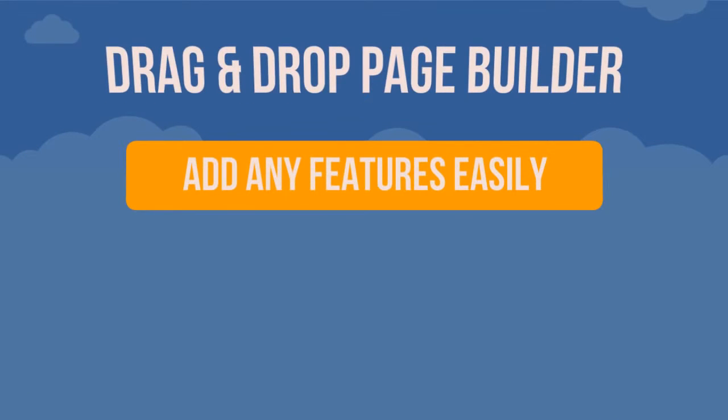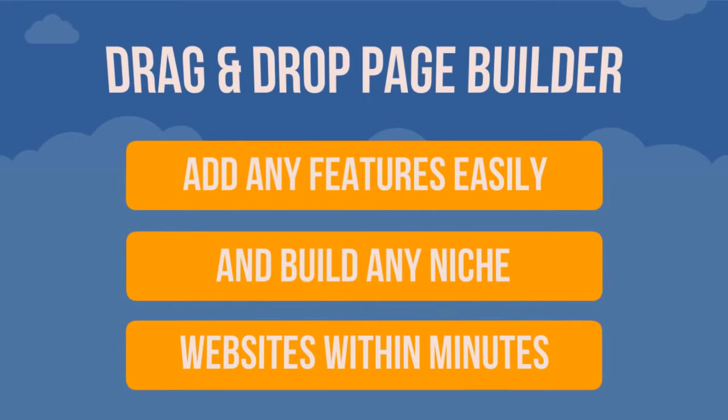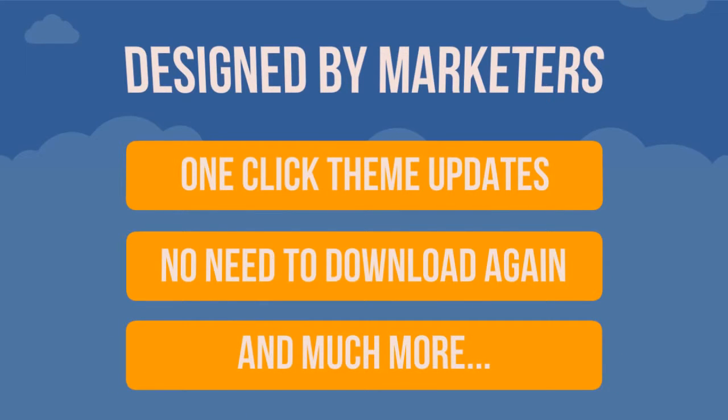Drag and drop page builder with more than 48 powerful elements — you can build and add any features easily. You can build any niche websites easily; whatever your niche, you can build it within minutes. Varyoth theme is designed by marketers for marketers. One click theme updates and notifications — theme updates done automatically inside WordPress, no need to download anything again, and much more.